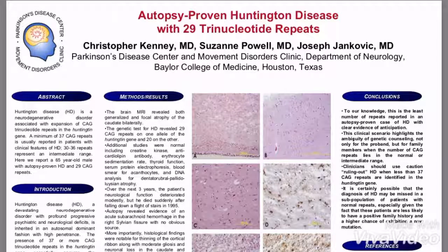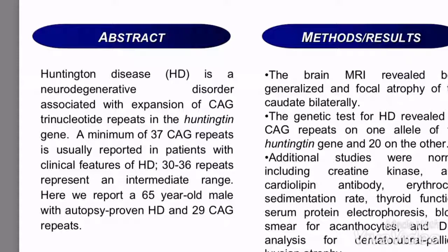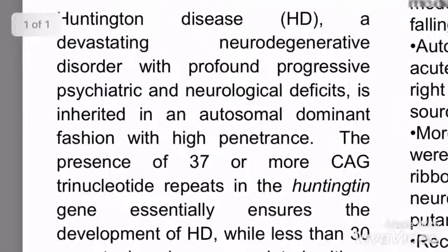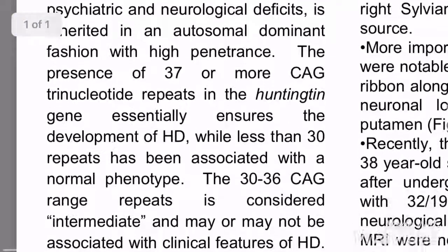Hello everybody, my name is Cece and I'm a Huntington's disease patient. I really wanted to talk a little bit about Huntington's disease and 29 alleles. A lot of people think that you can only get Huntington's disease with 37 CAG repeats, with 30 to 36 repeats as an intermediate range. I'm here to say that that's not really right.